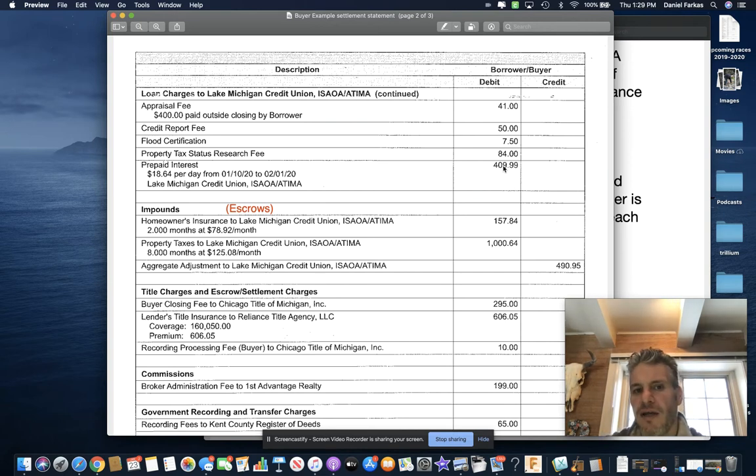Starting February 1st, you will live in that home all the way to March 1st in this instance. Your first payment will be somewhere around March 1st — maybe with a grace period of seven days. So when you buy a home, you actually live in it first and then pay for it. In this scenario, the prepaid interest covers January 10th to the end of the month.